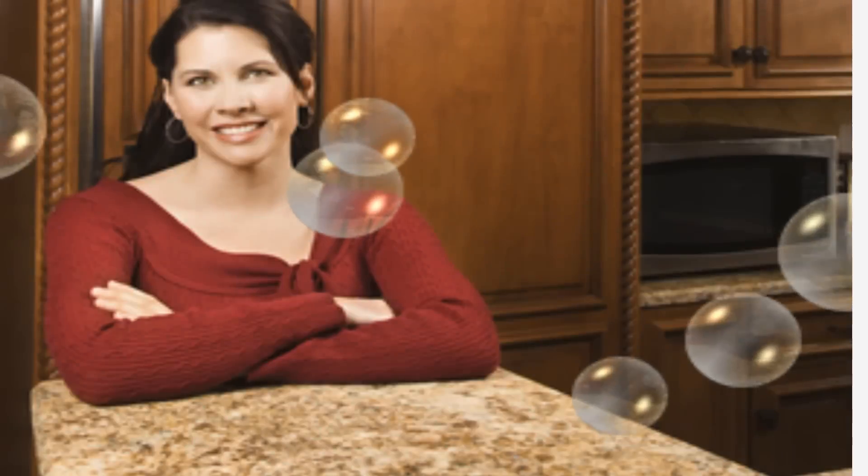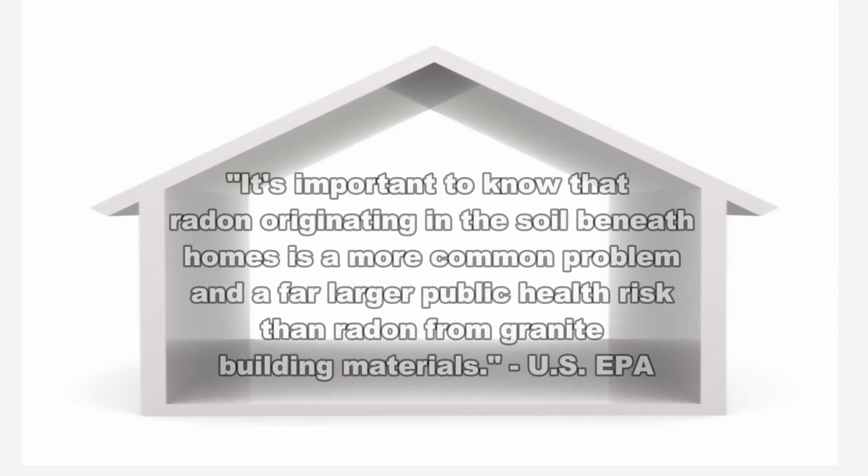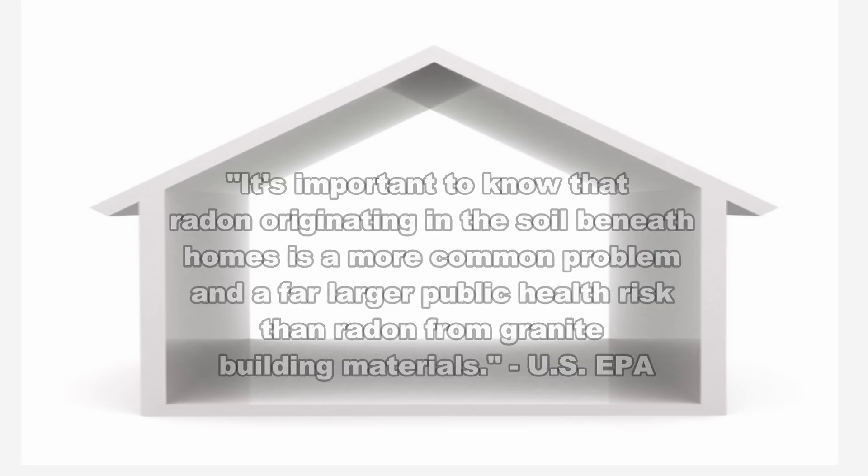If present, these radioactive elements will decay into radon, a colorless odorless radioactive gas which may be released from the granite over time. According to the U.S. Environmental Protection Agency, it's important to know that radon originating in the soil beneath homes is a more common problem and a far larger public health risk than radon from granite building materials.